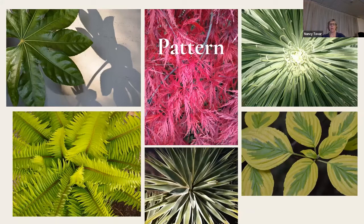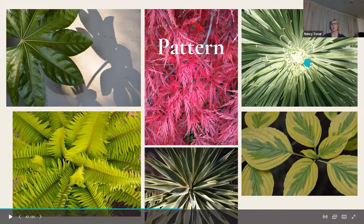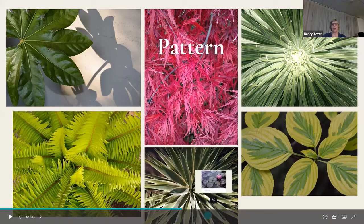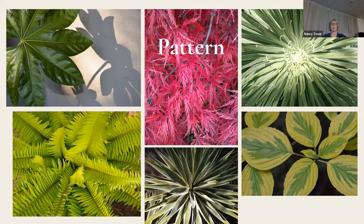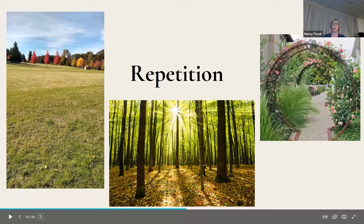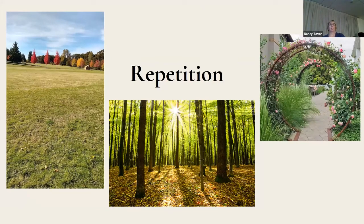Pattern: I love taking pictures of pattern. Most of these were in my yard — radial patterns, the pattern of overlapping leaves and stems, and I loved the shadow shown on my house through my fatsia that's in a pot. Just be mindful and pay attention to things you can capture that we just walk by and don't notice.